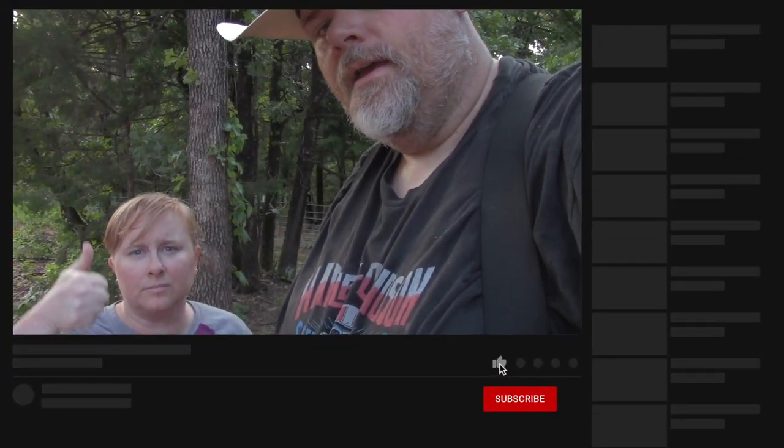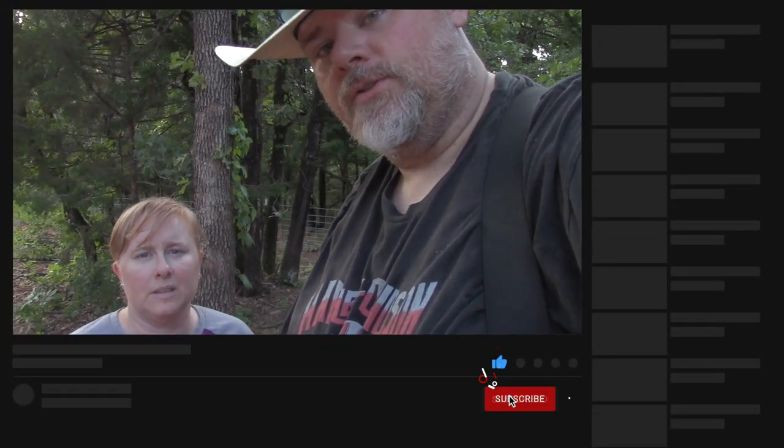We're going to go ahead and close up this video. If you would, please like this video, give it a big thumbs up, subscribe and hit the notification bell so you get notified whenever we upload a new video. Thank you for watching and tune back in next week when we give you another update about what's going on here at the homestead. Thanks, bye!